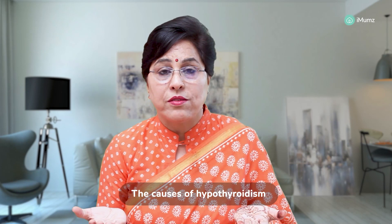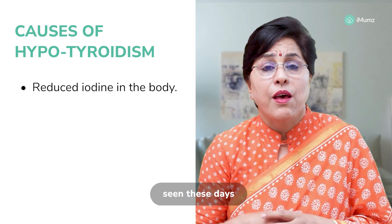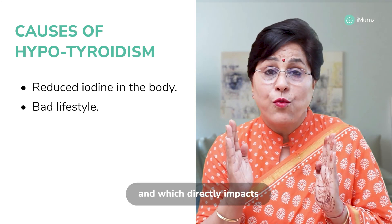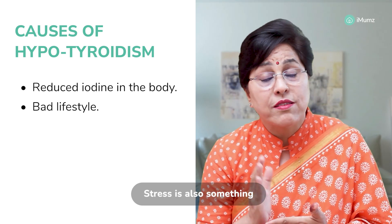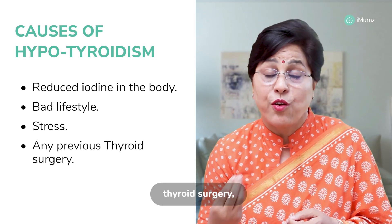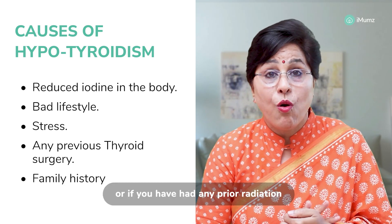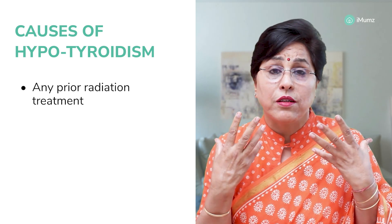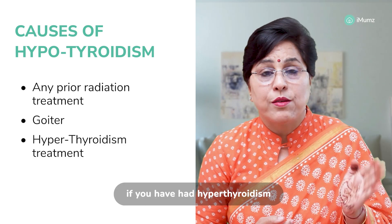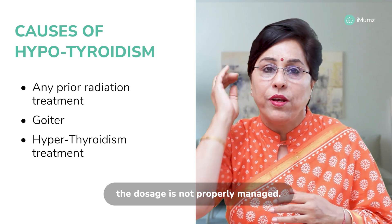The causes of hypothyroidism include reduced iodine in the body, though this is not very commonly seen these days because we take iodized salt. Lifestyle is a very big challenge and directly impacts our thyroid levels. Stress is also really impacting our lives. If you have had any thyroid surgery, that can also lead to hypothyroidism. Family history of hypothyroidism, prior radiation treatment in your head and neck region, or even goiter are also causes. Previously treated hyperthyroidism with improperly managed dosage can also cause hypothyroidism.